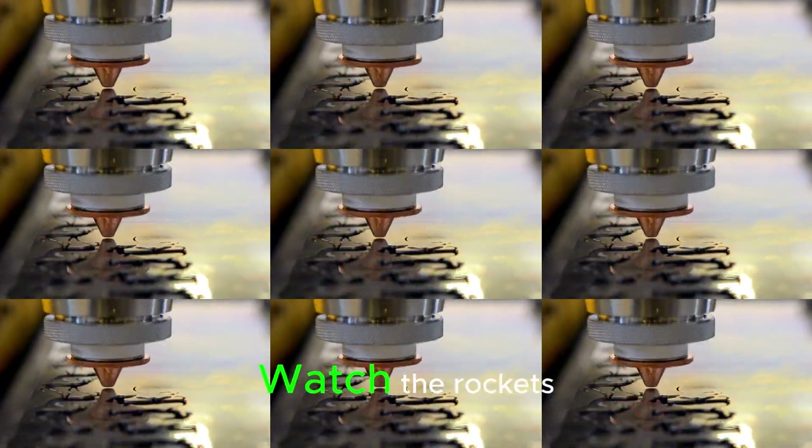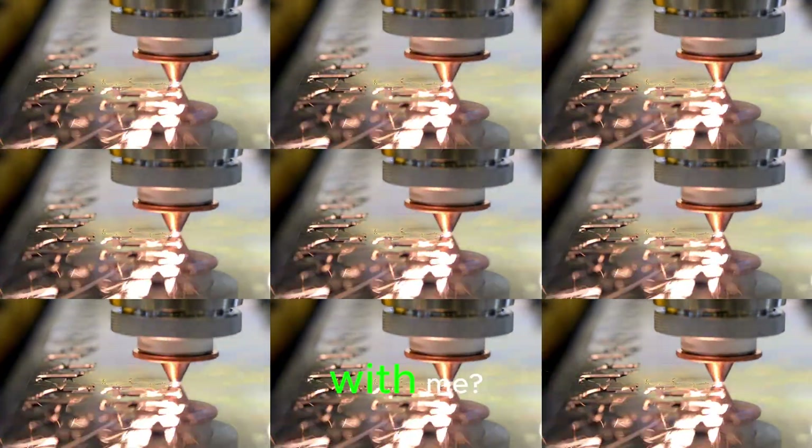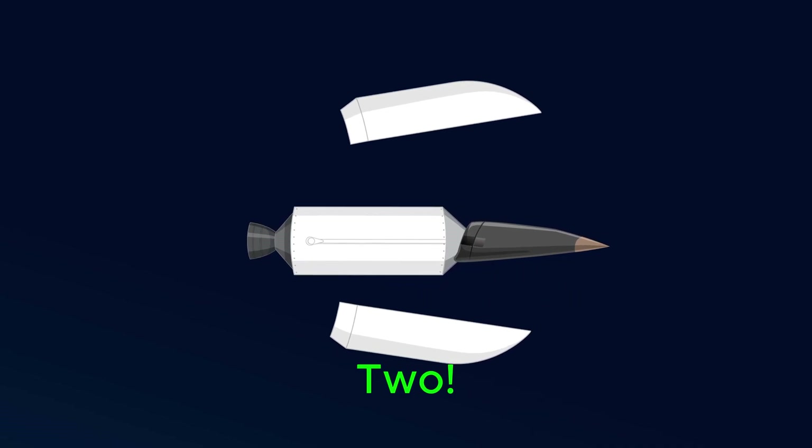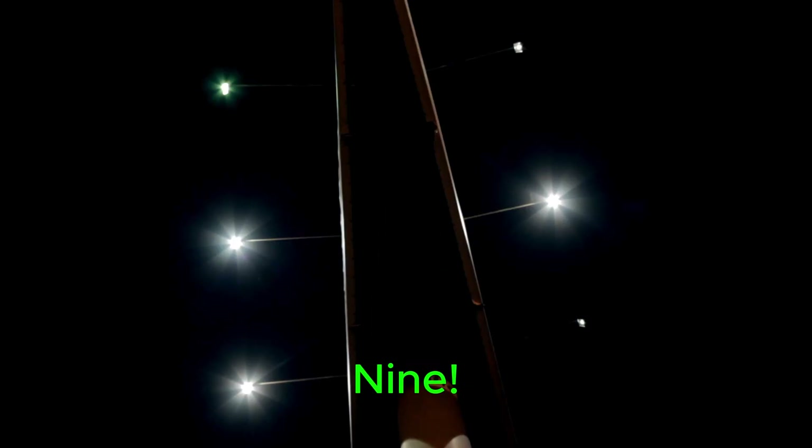Let's do a quick recap. Watch the rockets zoom by with their numbers. Can you shout them out with me? 1, 2, 3, 4, 5, 6, 7, 8, 9, 10. Hooray!